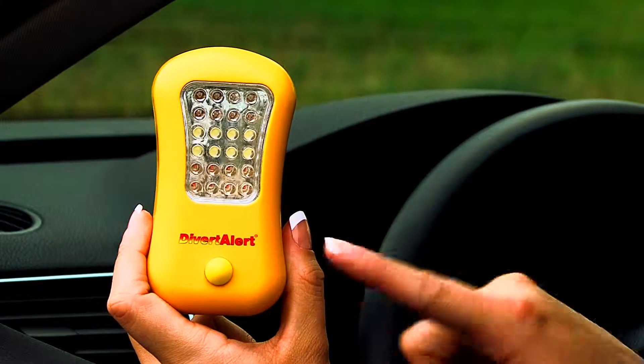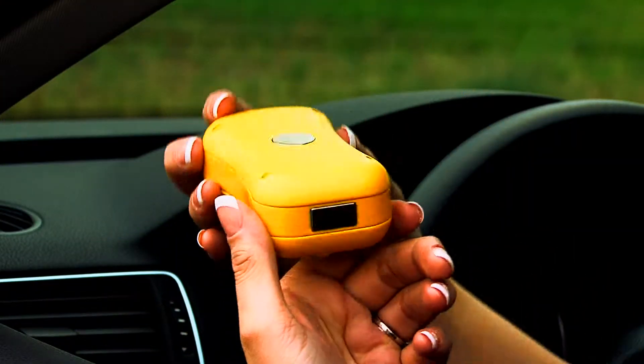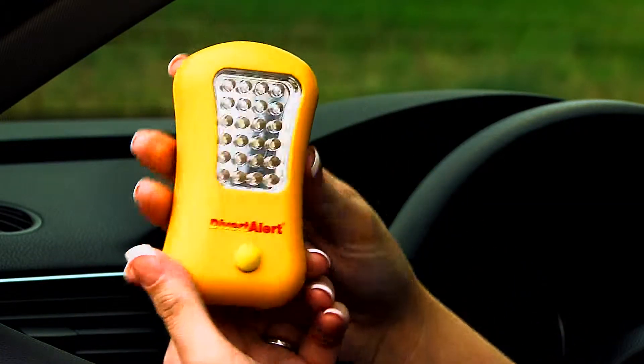Divert Alert features a sleek, lightweight design with an easy single activation button. The compact design features non-scratch magnets on the back and the bottom for versatile uses, and it's powered by three AAA batteries.